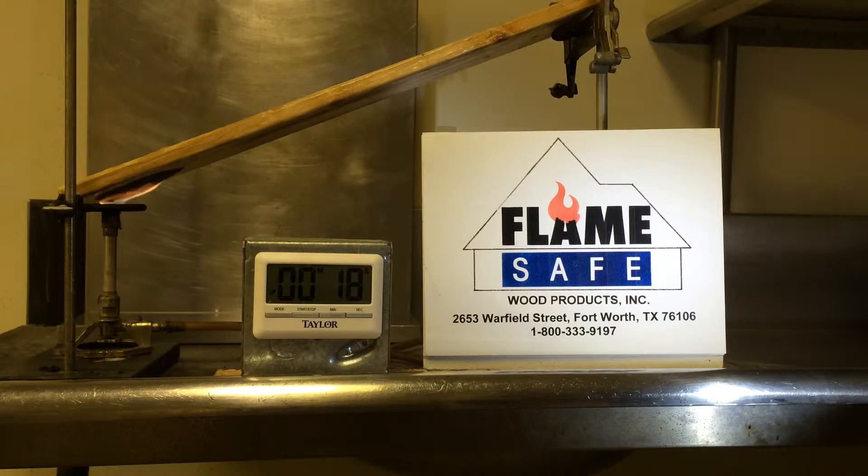This test is known as the ASTM D3806. This test is sometimes referred to as the ASTM E84 equivalency test. The amount of gas being consumed during this test is 4.8 cubic feet of natural gas per minute.